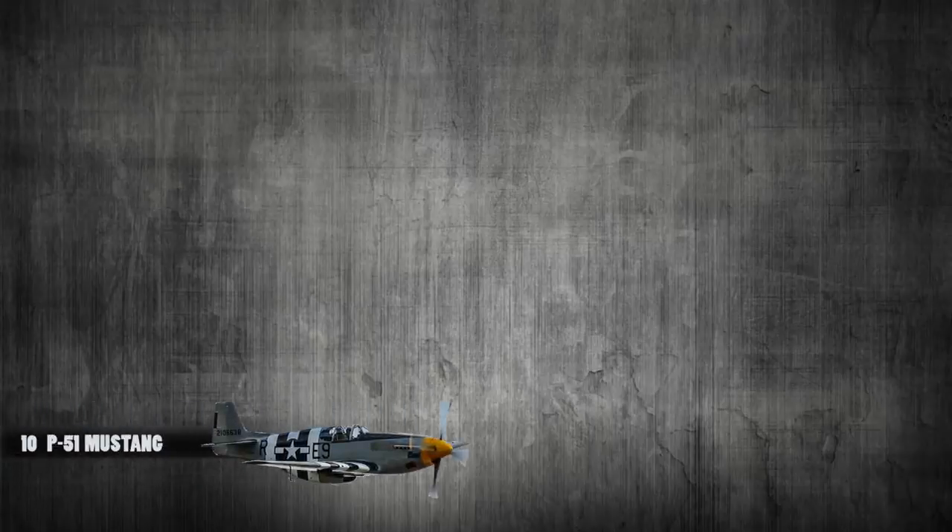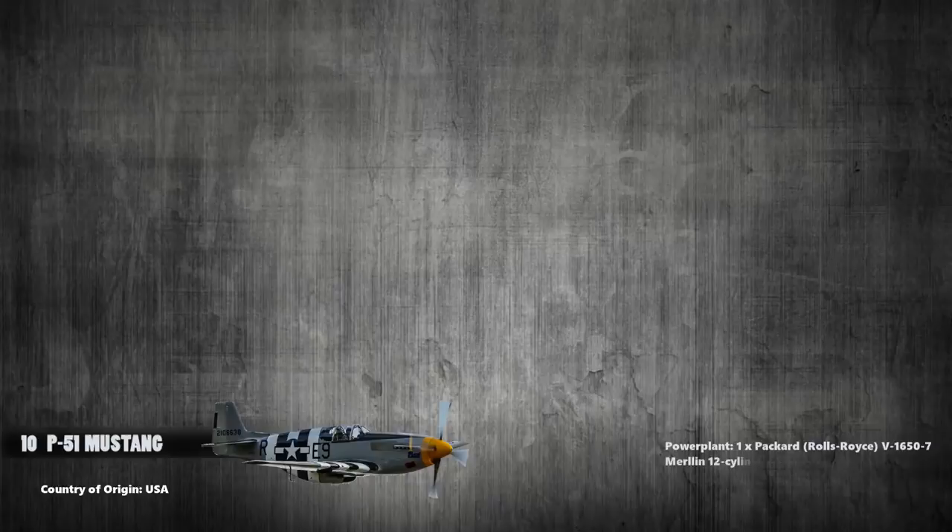At number 10 is the North American Aviation P-51 Mustang. This was an American long-range single-seat fighter and fighter-bomber. It was powered with a single Packard V-1650-7 Merlin 12-cylinder liquid-cooled engine and it provides a maximum speed of 708 kilometers per hour.